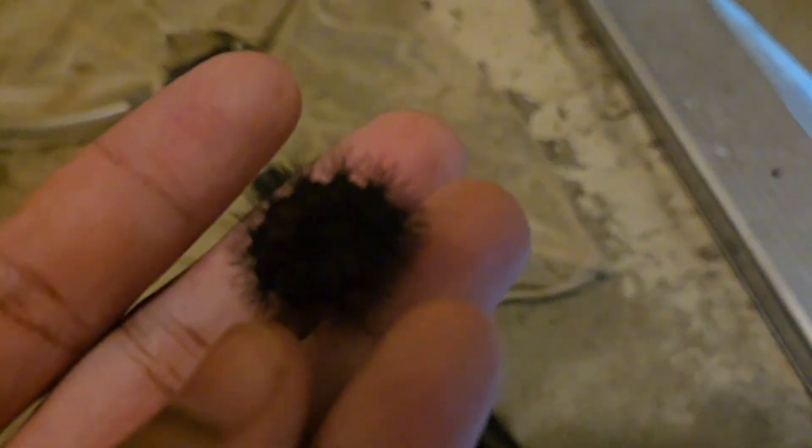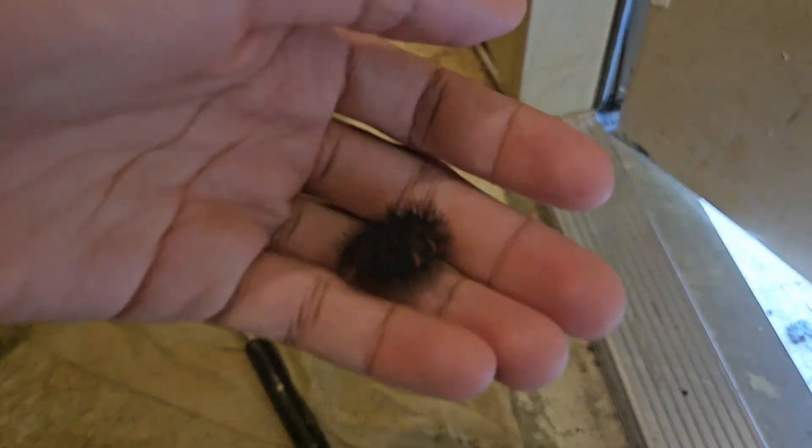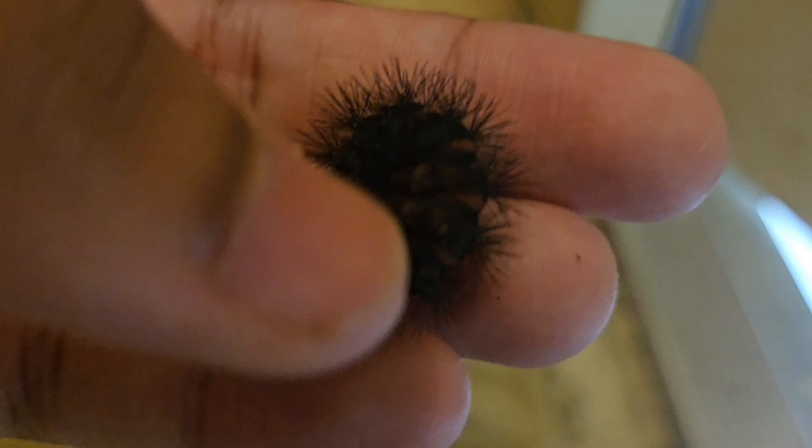I think it's called a giant leopard moth larva — a caterpillar. Yeah, leopard moth. Hypercompe scribonia? Hypercompe scribonia. That's what they're called.